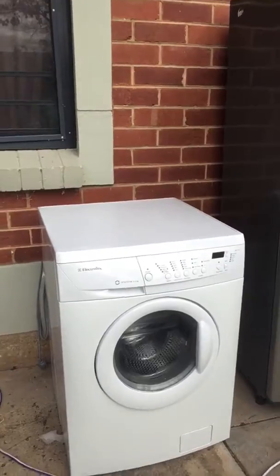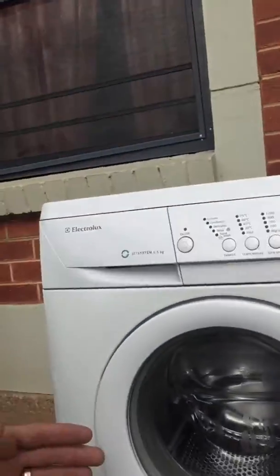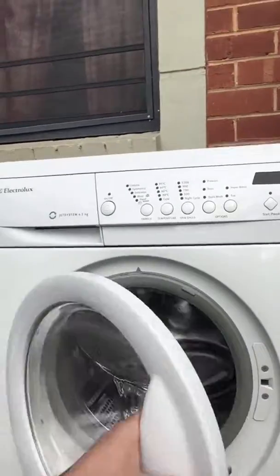...we have an Electrolux front-load six and a half kilo washing machine. Now if you don't speak washing machine, allow me to translate — we have a massive amount of washing machine power. This thing here will clean your entire family's clothes in a single load.